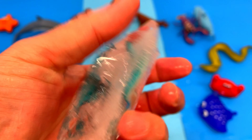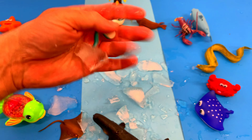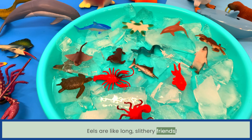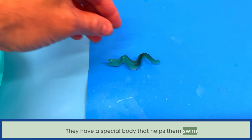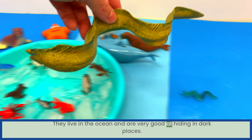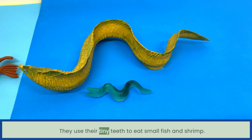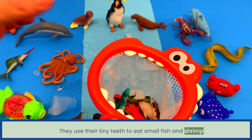It's a long sea animal! Eels are like long, slithery friends. They have a special body that helps them swim. They live in the ocean and are very good at hiding in dark places. They use their tiny teeth to eat small fish and shrimp. Eels!